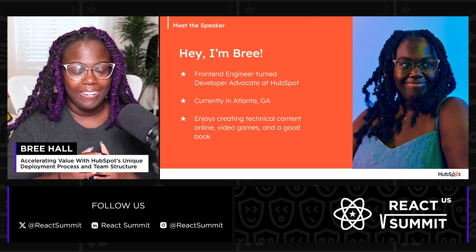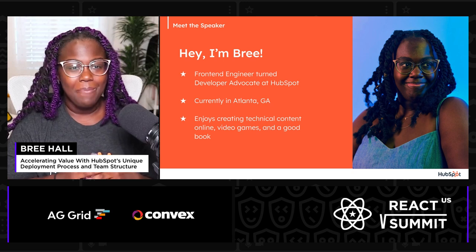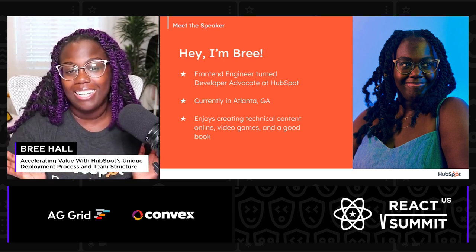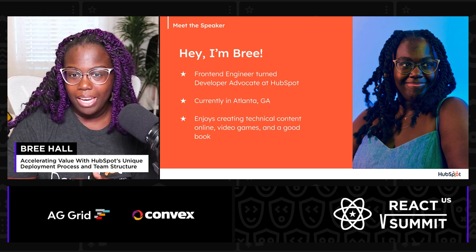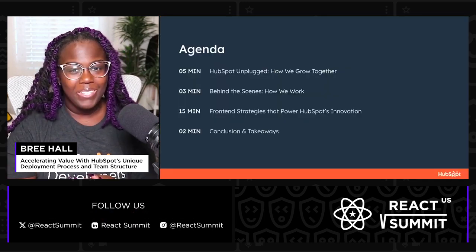I'm from the Atlanta, Georgia area, which is in the southeastern part of the United States, and when I'm not working, you can usually find me creating fun technical content online, playing video games, or snuggled up with a good book.